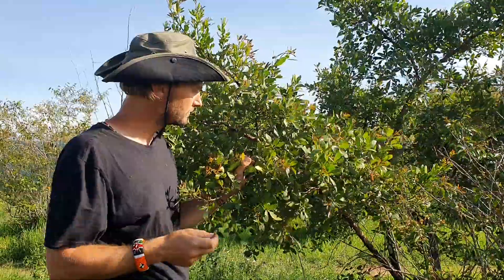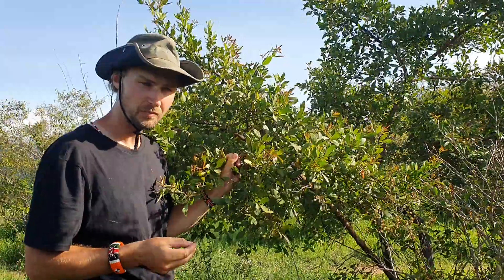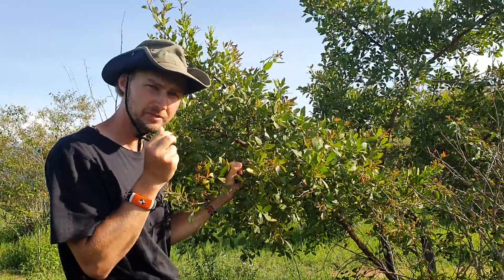Number two, the seeds of this tree are eaten. They are very small, a little bit bitter, sour, but very nice.